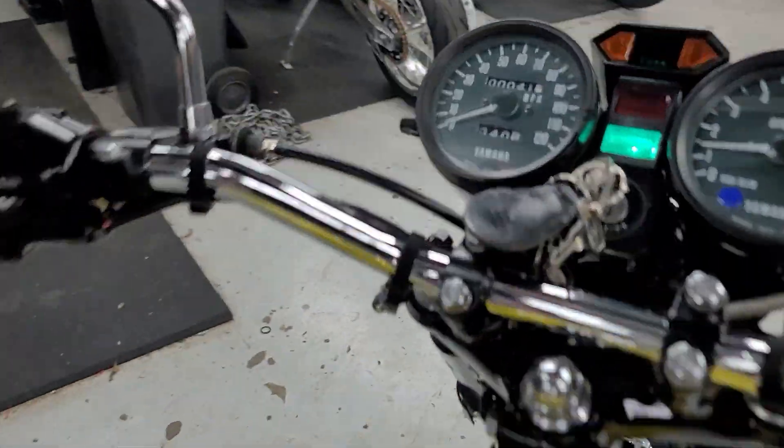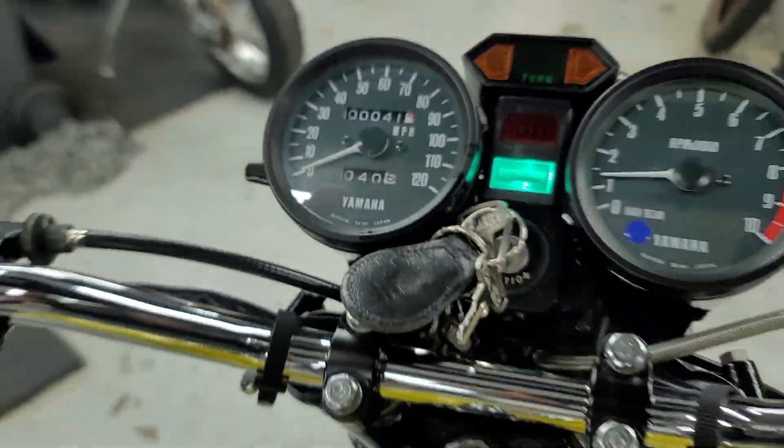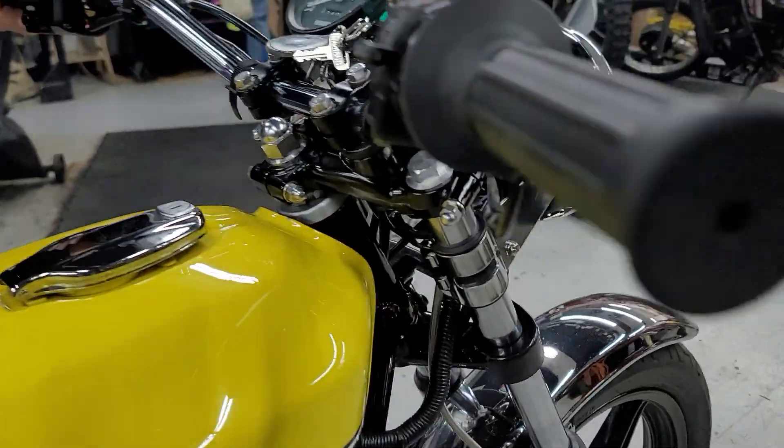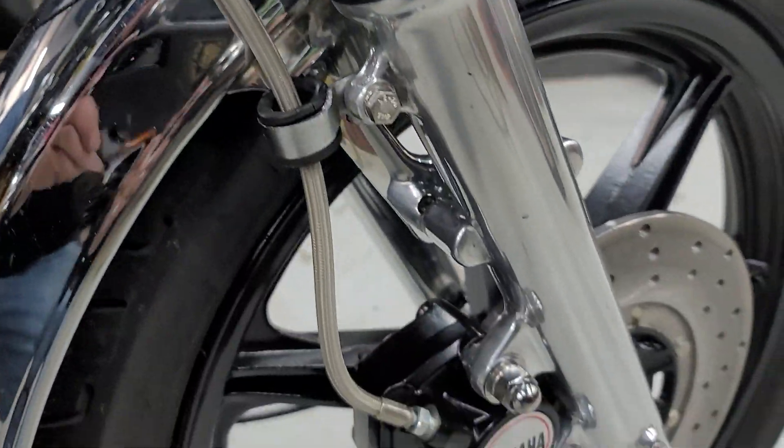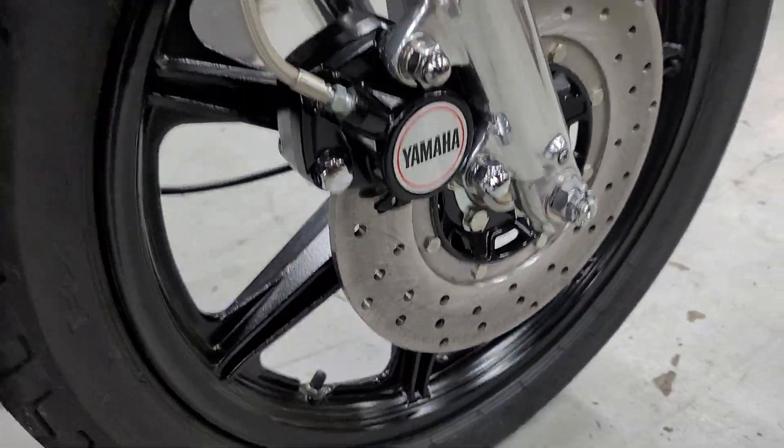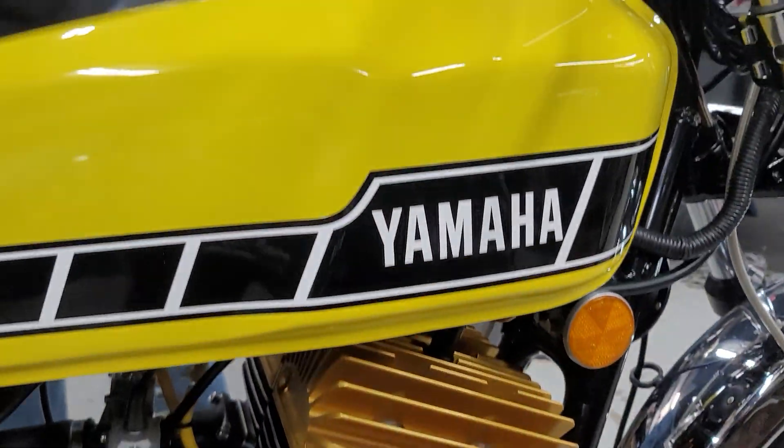It's got 41.2 miles on it. It's absolutely perfect in every way, shape, and form. We've been looking at this thing for a while trying to find a single defect on it. We can't find any defects. It's perfect.